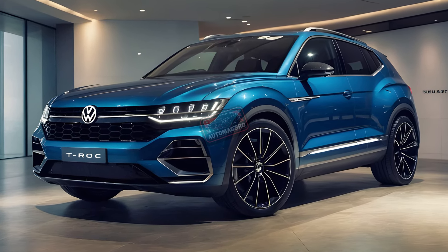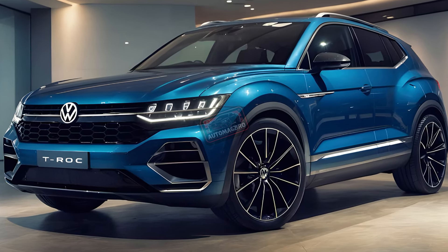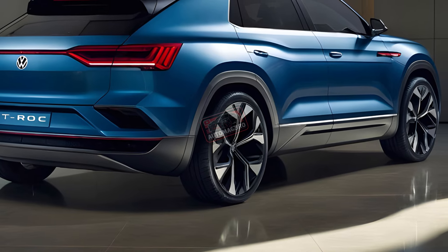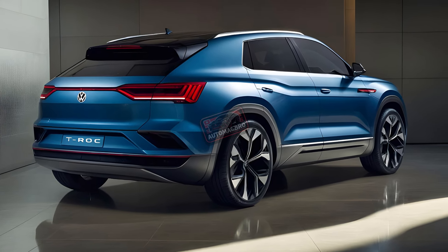The T-Roc will be competing in a crowded market with rivals like the Toyota Corolla Cross, Skoda Karoq, Volvo XC40, Nissan Kicks, Kia Niro, and Honda ZR-V. Should Volkswagen bring the T-Roc to North America? Let us know in the comments below.